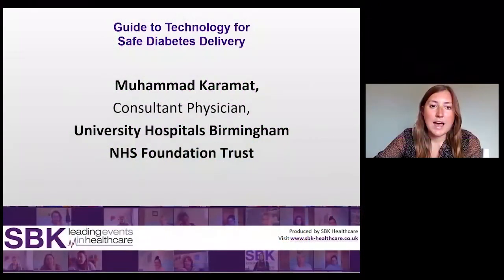We hope you enjoy this video, a guide to technology for safe diabetes delivery. Please share your thoughts in the comments and make sure you subscribe and turn on notifications so that you don't miss any new content. It is now my pleasure to introduce your webinar leader, Mohamed Karamad.